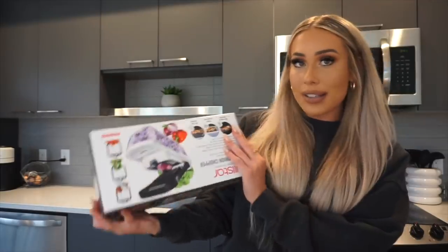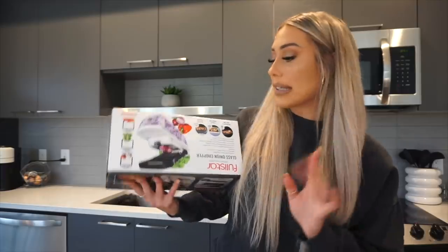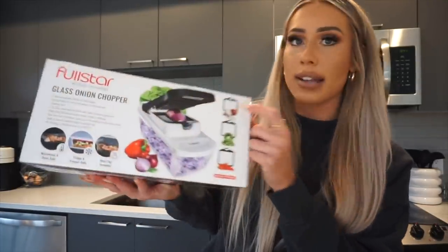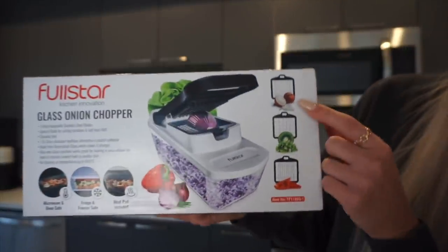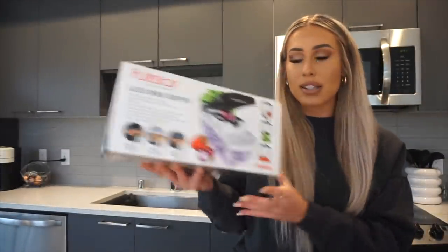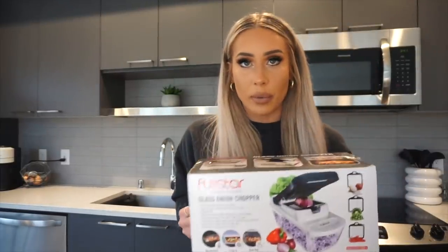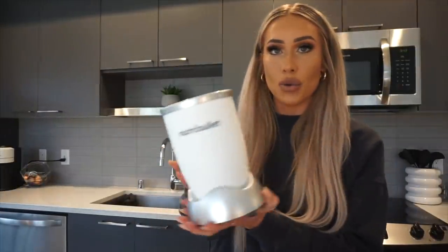Next I picked up this onion chopper — this is definitely a big girl purchase, you know you're getting old when something like this makes you excited. It's also meant to chop fruit, veggies, anything. It has a few different blade sizes: one for onions, a fruit option, and one that cuts bell peppers long and skinny. This will be really convenient because there's nothing worse than chopping onions.